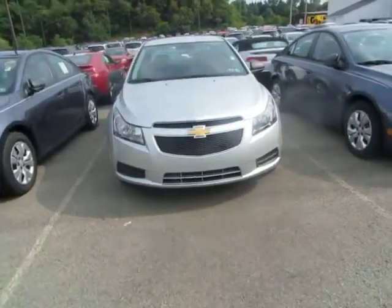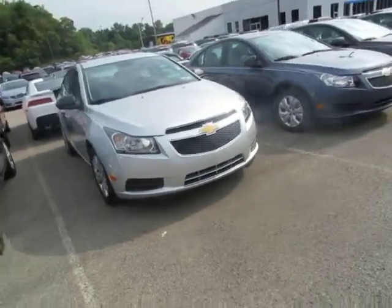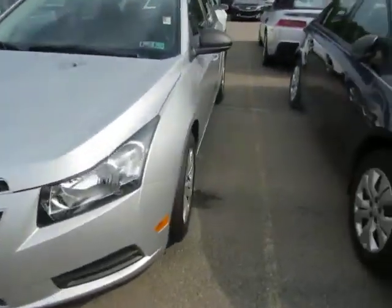Hello Raymond, this is Lauren from Northstar Chevrolet. I did see that you may have had some general interest in the 2014 Cruze in silver, so I wanted to make a quick video so you can see the vehicle in action rather than just in photos.